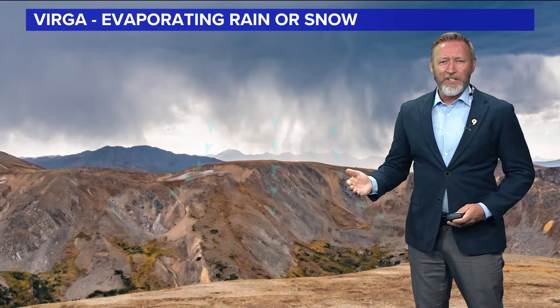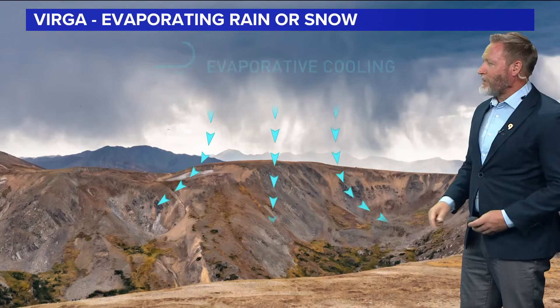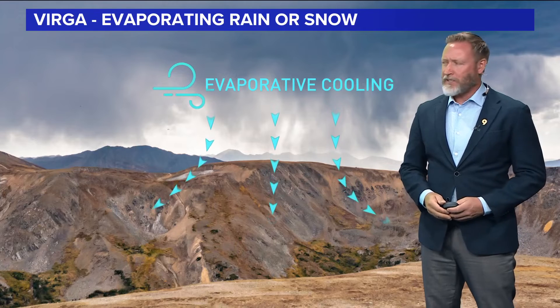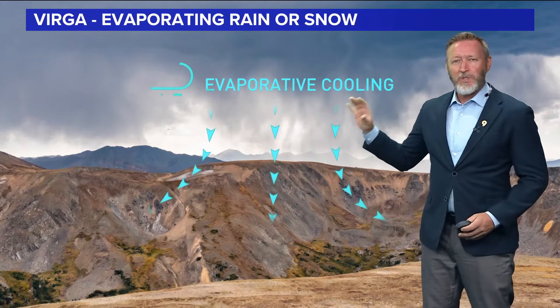What you get at ground level instead of rain is a bunch of cold wind, through a process called evaporative cooling. Some of you might have a swamp cooler at home that you cool the house with in the summer — this is the same thing. So this is Mother Nature's swamp cooler.